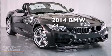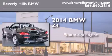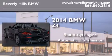This is a brand new 2014 BMW Z4. It features a 2.0 liter four-cylinder engine and an automatic transmission.